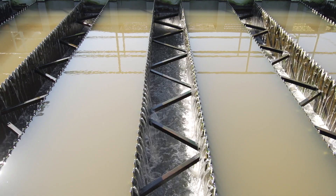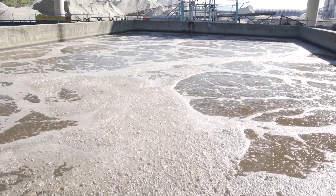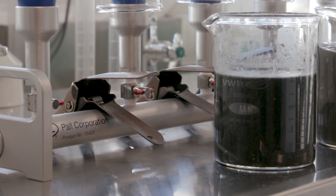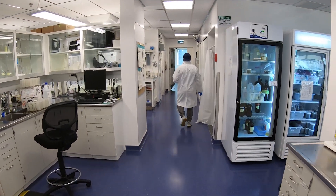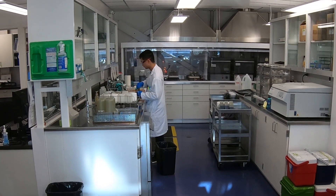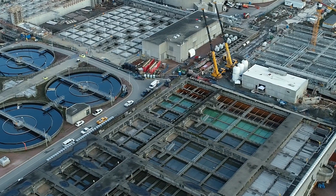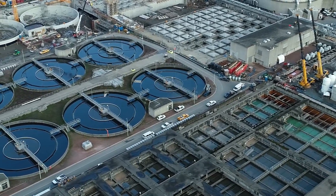Every year, billions of liters of wastewater are processed worldwide. The byproduct of this treatment is typically seen as waste, but a new technology being developed in Metro Vancouver could change that within the region and all over the world. Metro Vancouver and partners are embarking on an exciting four-year project that is the first of its kind, using a technology called hydrothermal processing to convert wastewater biomass from Metro Vancouver treatment plants into transportation fuels.